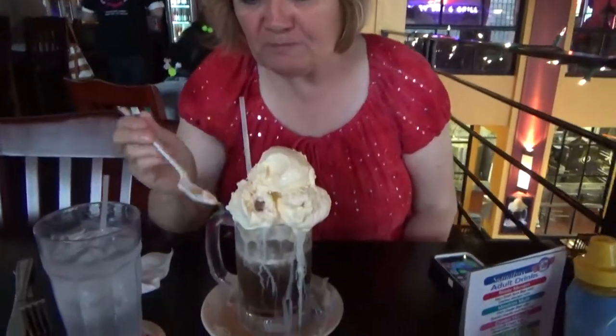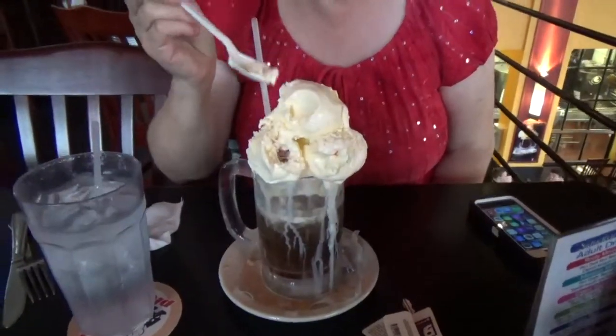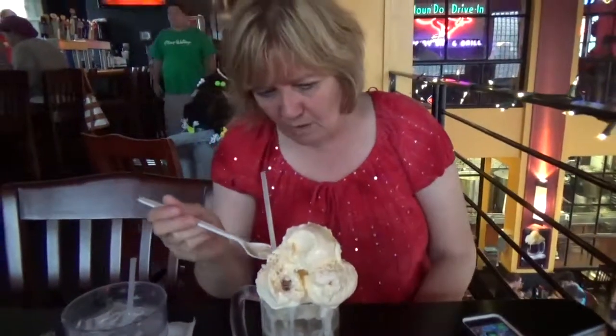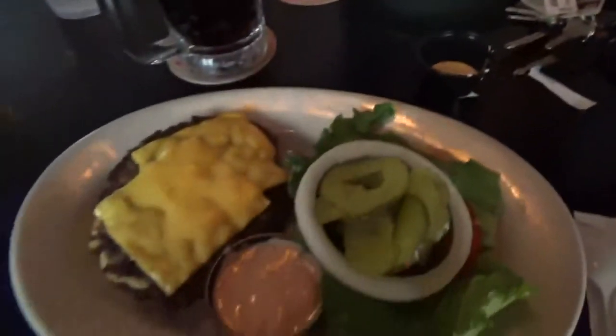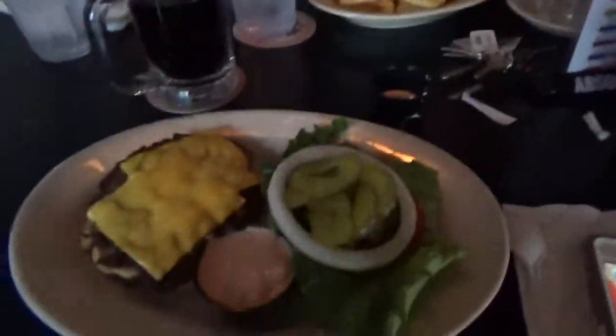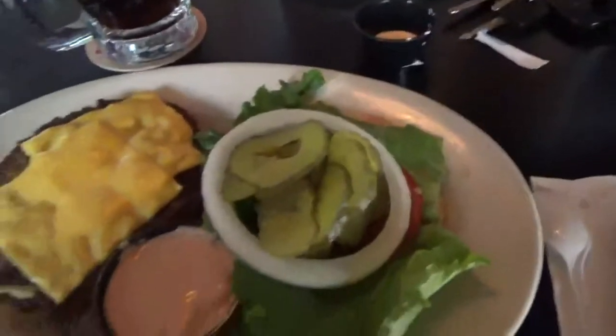What did you get, Donna? Root beer float. It's huge — you're going to have to help drink it. Donna got an Albi hot dog and fries with mustard — she added the mustard. And I just got a cheeseburger and a salad. We're good to go.